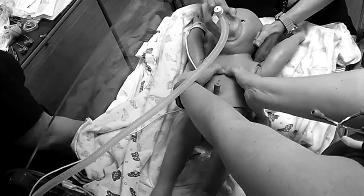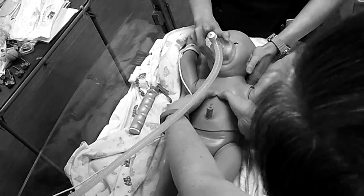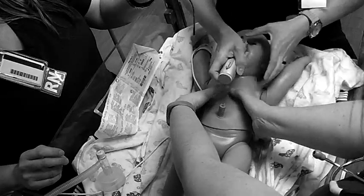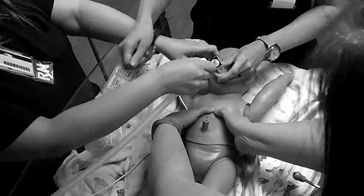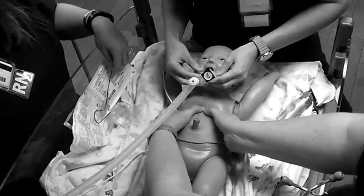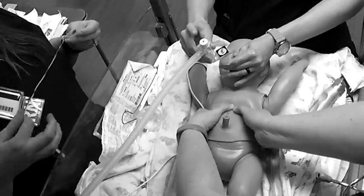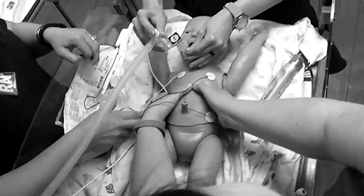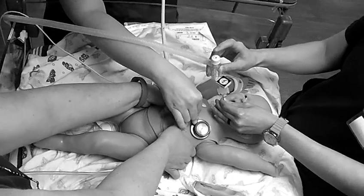I don't have a laryngoscope. Someone needs to get me ready. [Compressions: 1 and 2 and 3...] That looks like it's too far down. I'm going to put the oxygen on 100%. [1 and 2 and 3...] Can I place this tube? Do you remember what color that thing is supposed to be if it's in the right spot?